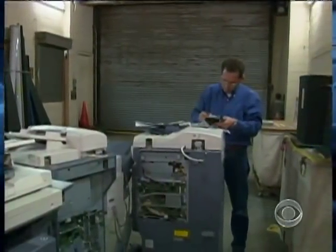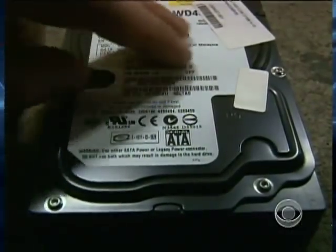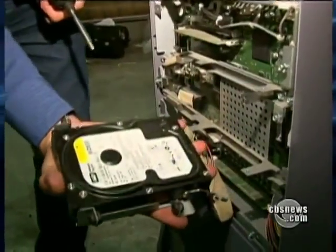John Johnson of Sacramento-based company Digital Copier Security developed software that can scrub all the data on hard drives. He's been trying to warn people about the potential risk with no luck. "Nobody wants to step up and say we see the problem — we need to solve it."